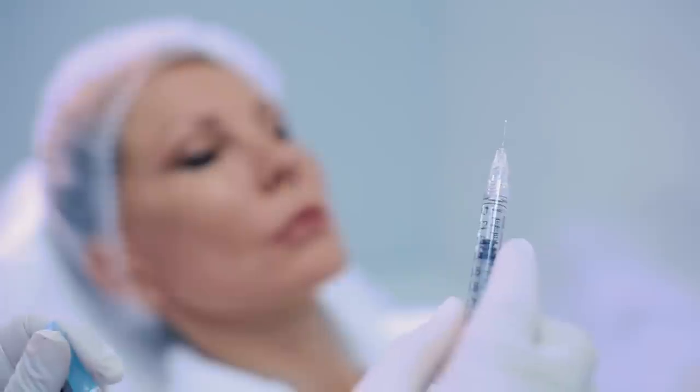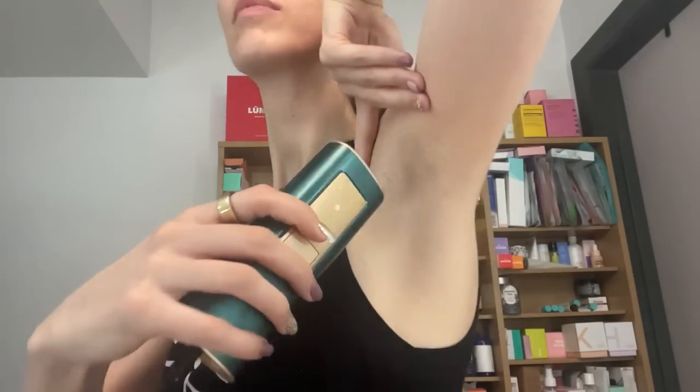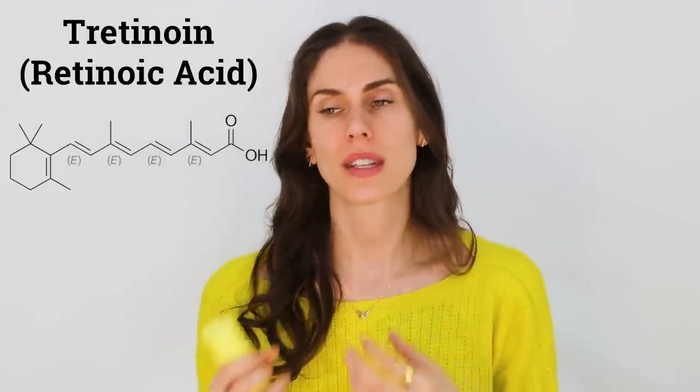With solar elastosis, get it diagnosed and treated by a derm — but sunscreen, hats, and staying in the shade can help prevent it. For treatment, some doctors inject Botox into solar elastosis, and laser treatments like IPL (intense pulse light) can also help. Don't forget about retinoids — over-the-counter retinoids can be helpful, but prescription tretinoin is really where it's at for this thickened skin condition. In general, thicker skin is a little more tolerant, so all-trans retinoic acid is one of the best things you can use.